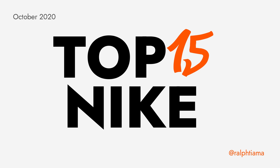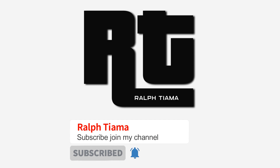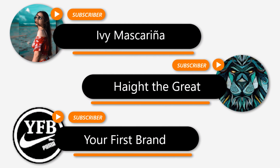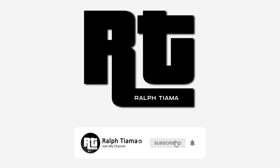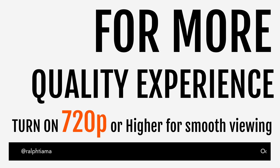Top 15 Latest Nike Shoes For The Month Of October 2020, Third Week, Featuring The Nike ISPA Road Warrior And Jordan 35 Warrior. Good Day Everyone, Welcome Back To My Channel. I Am Rolf Chama. Just like what I did on my last video, I just want to thank this subscriber. If you are new to my channel, welcome. Make sure to hit that subscribe button and click that notification bell to get notified daily and weekly for more quality experience. Turn on the video setting to 720p or higher.